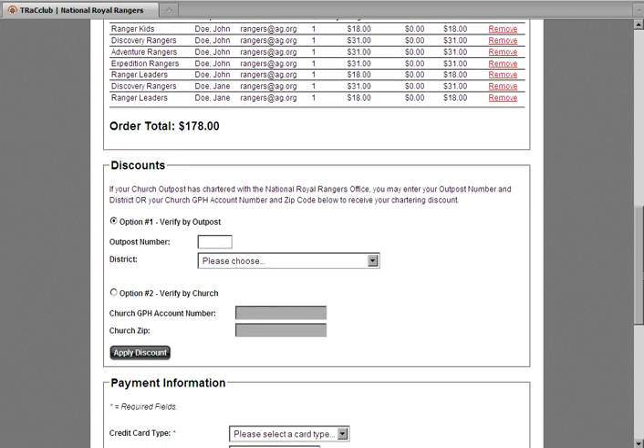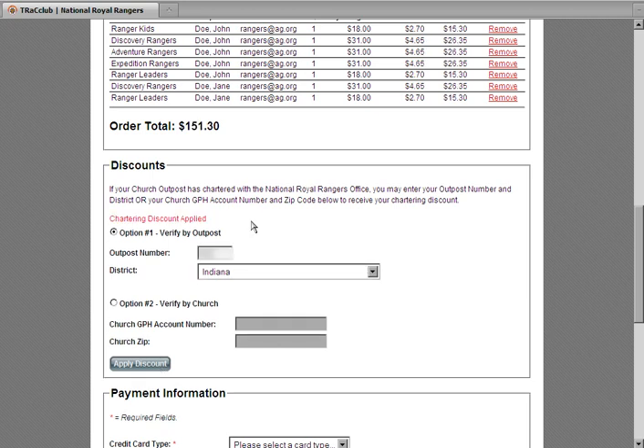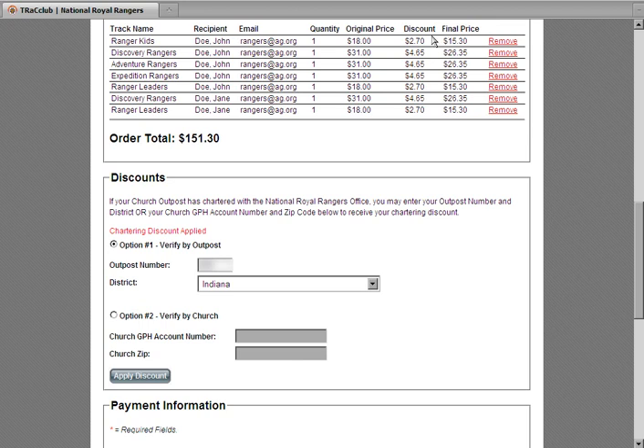Once you have specified what tracks you want to purchase and for whom, you must select Option 1 or Option 2. Note that all chartered outposts receive a 15% discount. In order to incorporate this discount, you'll need to click the Apply Discount button after entering either your outpost number and district or the church's GPH account number and zip code. Failure to press this button will result in no discount given to chartered outposts. You can now see in my cart that the discount has been applied.